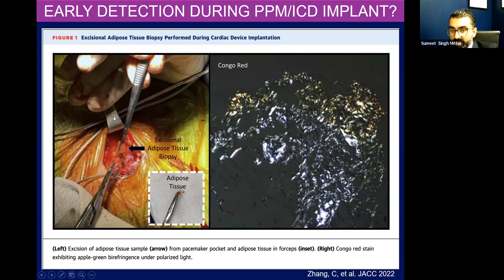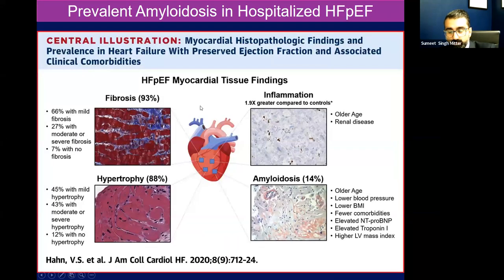So there's a big push to try to find these patients not just through a traditional pathway of an echo — we have other ways to pick them up potentially within a cardiac population. This is a series out of Hopkins that looked at all patients with HFpEF who are hospitalized. They did endomyocardial biopsies in this series, and again, about 15% of patients ultimately had amyloidosis on biopsy.